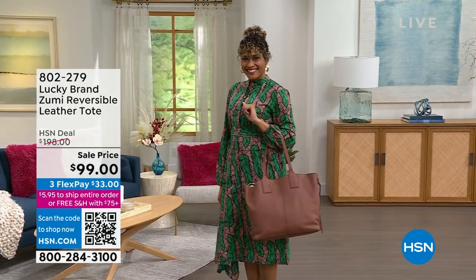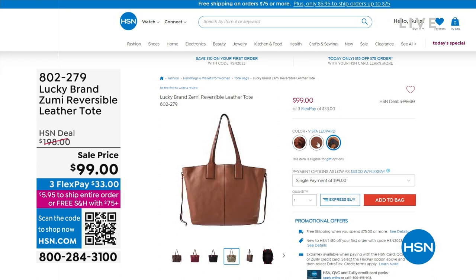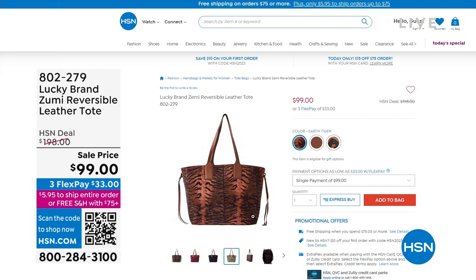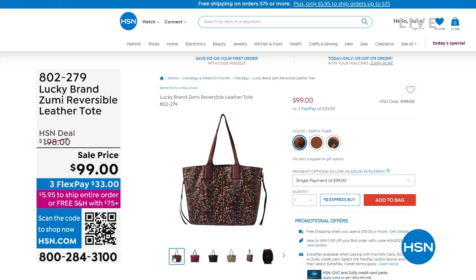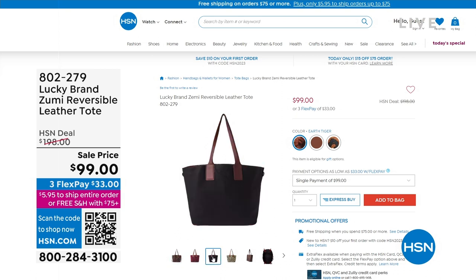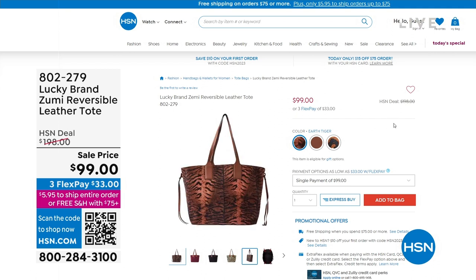We have three color choices. Each one is a little bit different. You have the leopard inside of that brown color, then we have ginger, and then we have earth tiger — that's the tiger print on the inside with a really rich, neutral, earthy color on the outside.